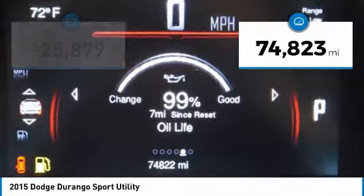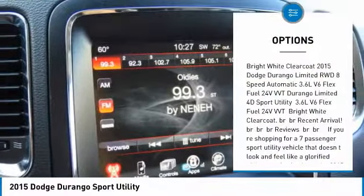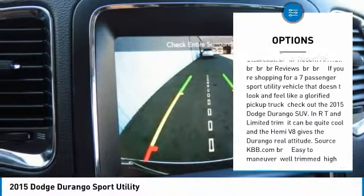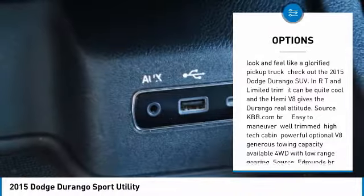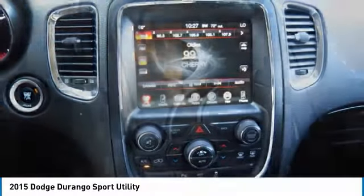This vehicle has less than 75,000 miles. Here are some of this vehicle's great options: power passenger seat, traction control, power lift gate, air conditioning, dual airbags, heated rear seats, power steering, four-wheel disc brakes, and center armrest.